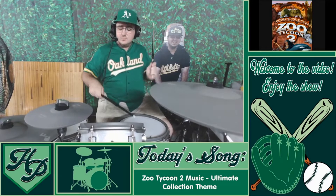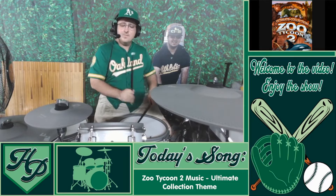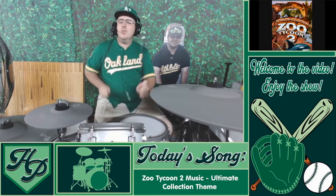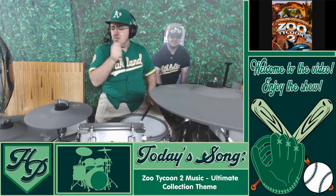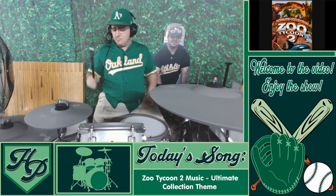Hello everybody and welcome aboard. Homeplate here. Big changes are abound here on the channel. Ever since the beginning, this has been the basic view you have seen in every single video that I have uploaded. But have you ever wondered what it looked like from my point of view?